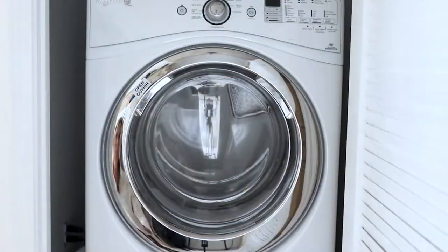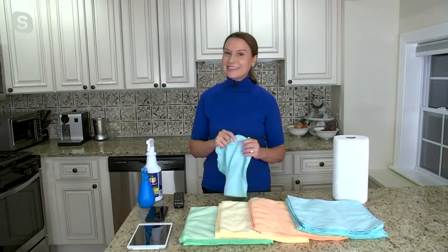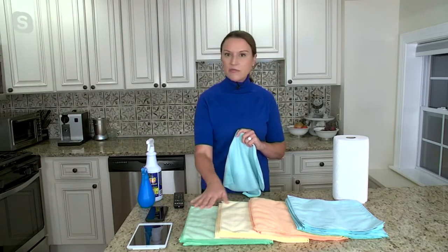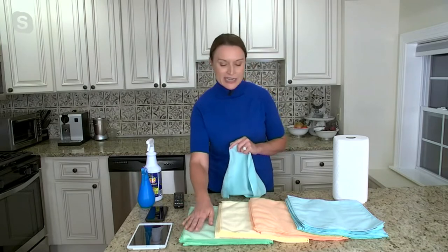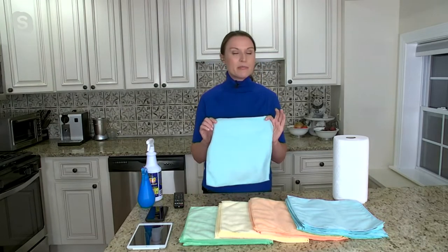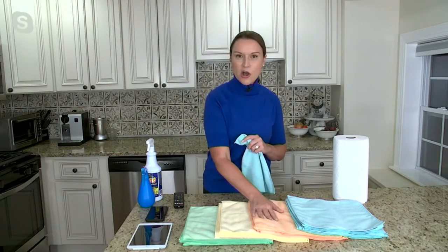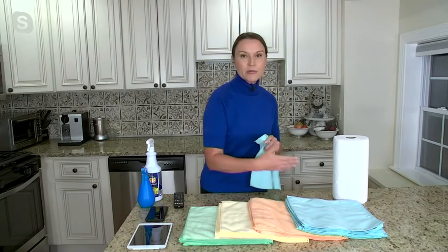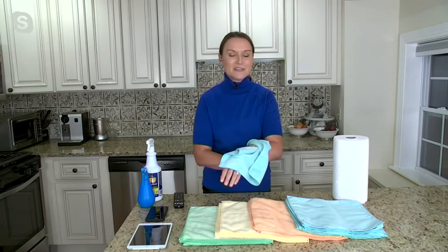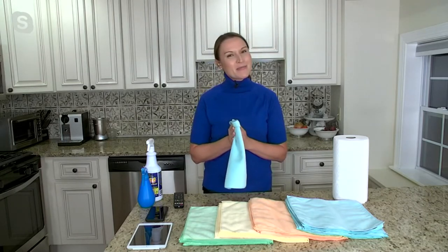When I did the math it was 47 cents a towel, which is pretty insane. Your variety solids set comes with some green, some yellow, some orange, and some light blue. Maybe the green is your kitchen, the yellow is your bathroom, the orange is your automobile, and the blue you use for yourself — because you can use these on your face and skin, they're super soft.